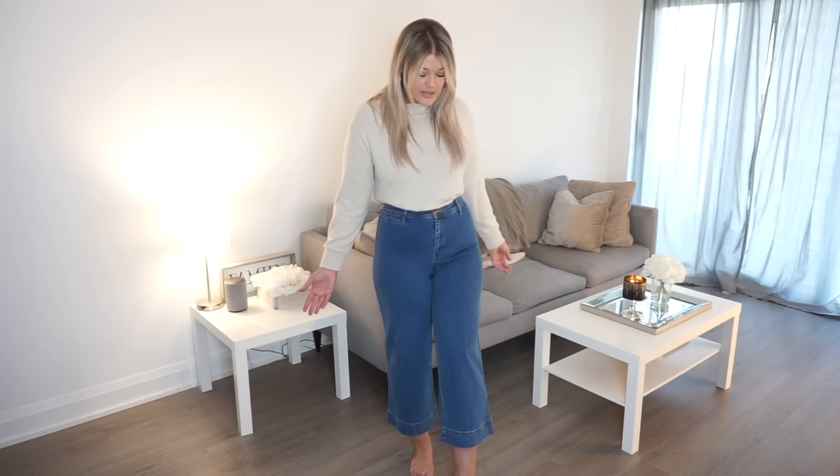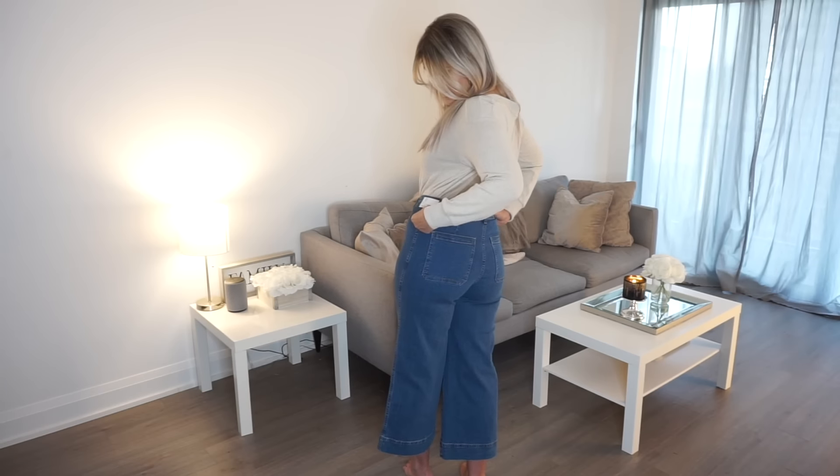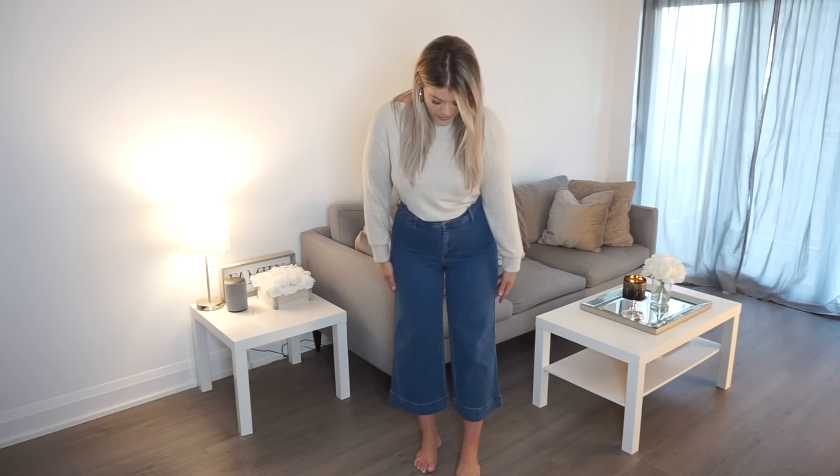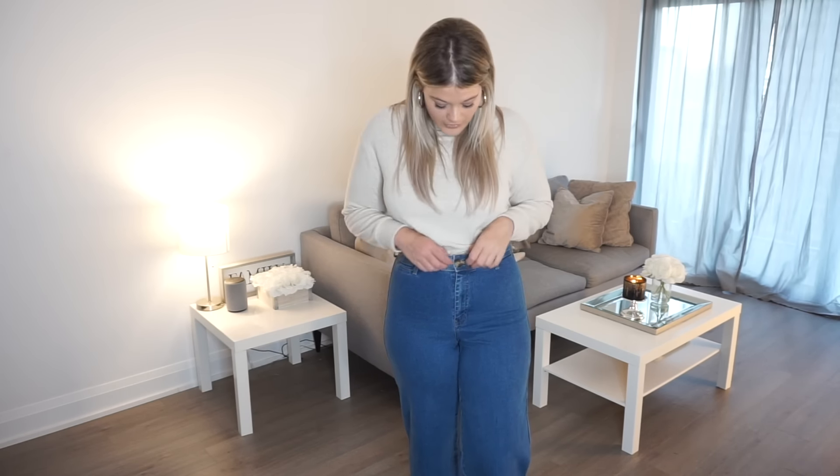I wanted to jump outside of my comfort zone, and I definitely recommend trying styles outside your comfort zone — you never know until you try. They come up at a decently high waist; I got these in a size 10, and they were only $20, which was great for the price. They're cropped with a wider hem at the bottom, and that combined with the medium denim wash gives a real vintage vibe.